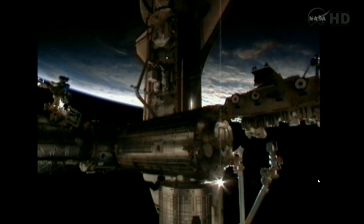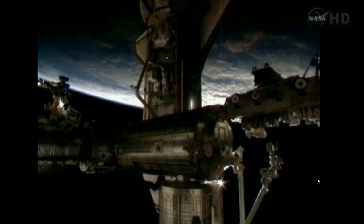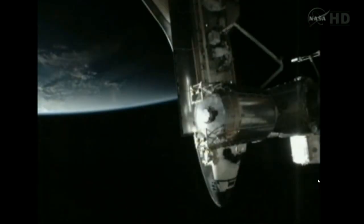The docking came as the two spacecraft tracked off the west coast of Chile, tracking northeasterly, with final approach and contact and capture occurring at 5:14 a.m. Central, 6:14 this morning Eastern time.